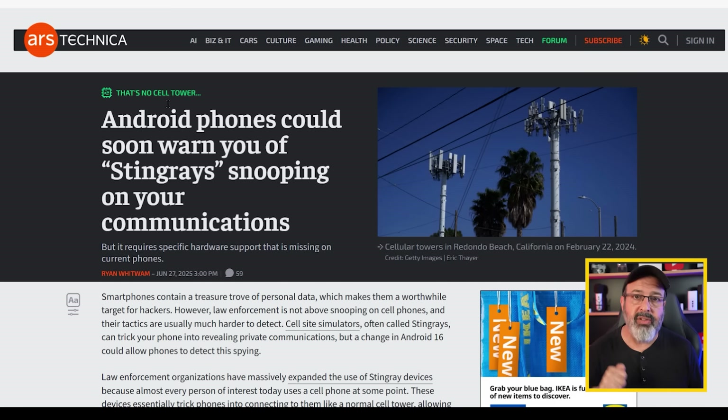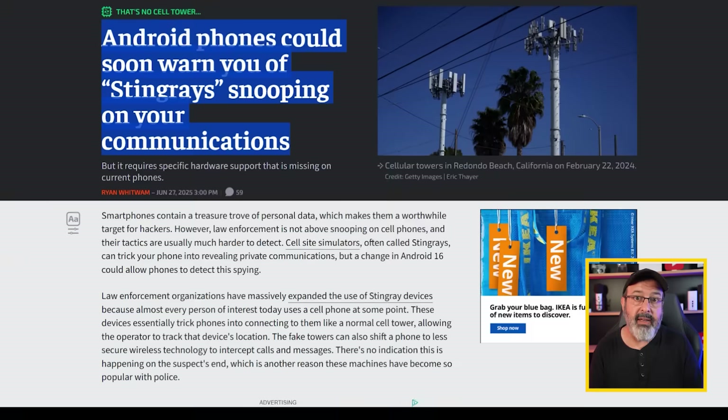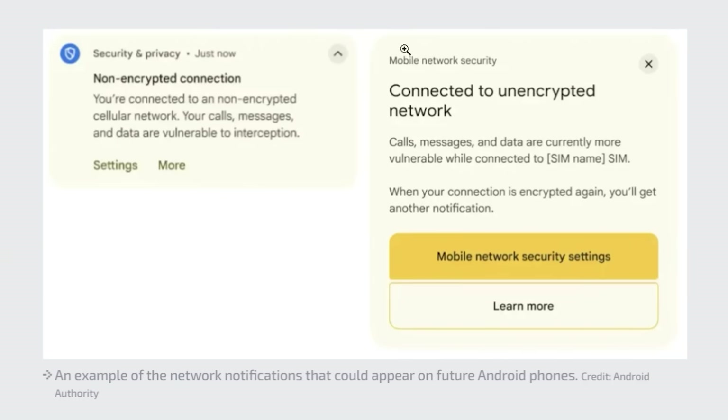If that isn't enough of an indicator of just how bad this problem is, even Google's Android 16 apparently is going to have an MZ catcher detector built in. Unfortunately, it's not a software update because it requires hardware and the way it works with the phone's modem.